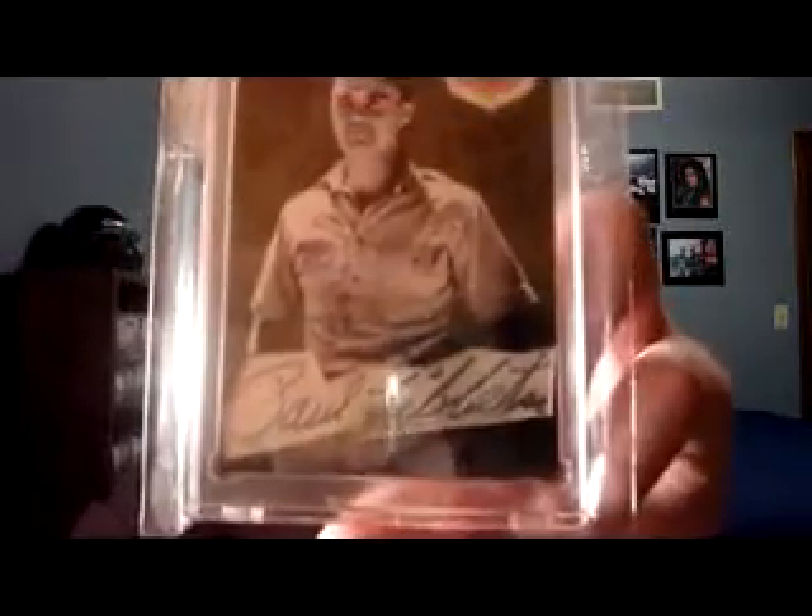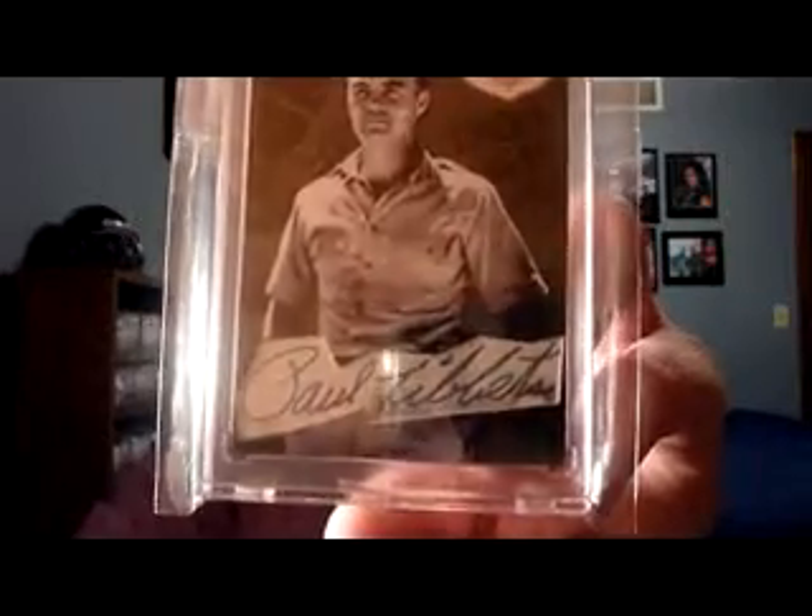Got some war mojo, World War II mojo. This is a custom cut card, not certified, custom cut auto of Paul Tibbetts. He was the pilot of the Enola Gay, which was the aircraft that dropped the first atomic bomb in the history of warfare. Dropped it on the city of Hiroshima, Japan. Thousands and thousands of people were killed, but it's kind of a cool little piece of war history right there, American history.